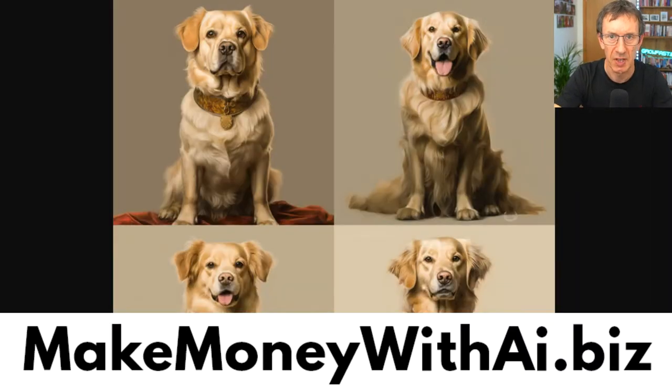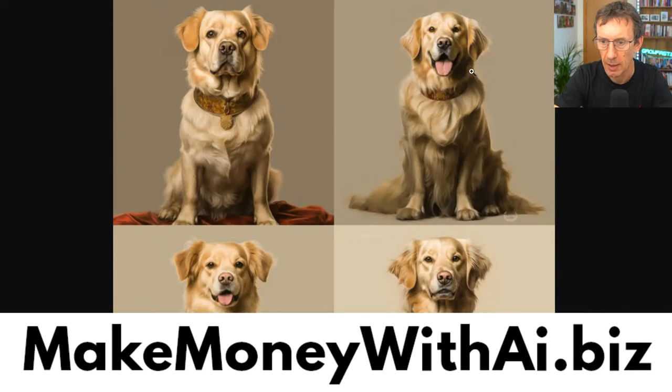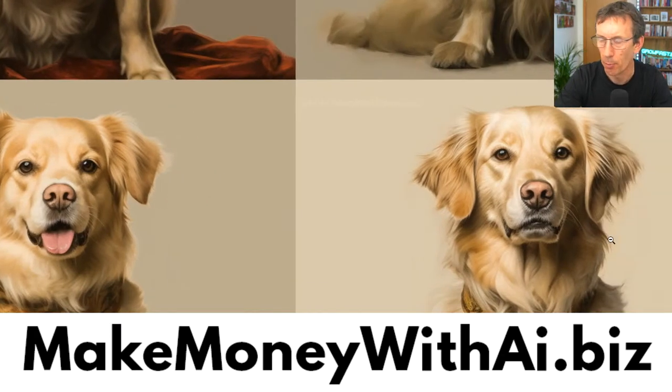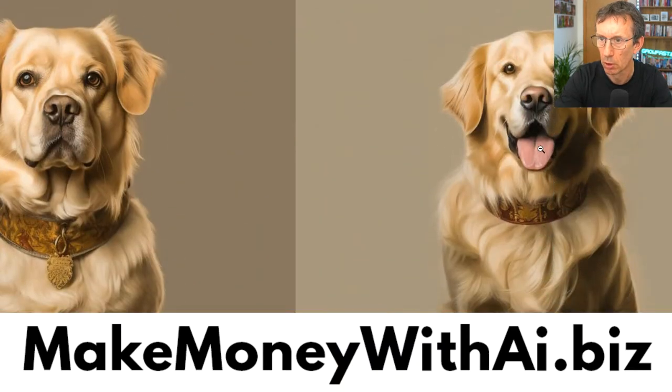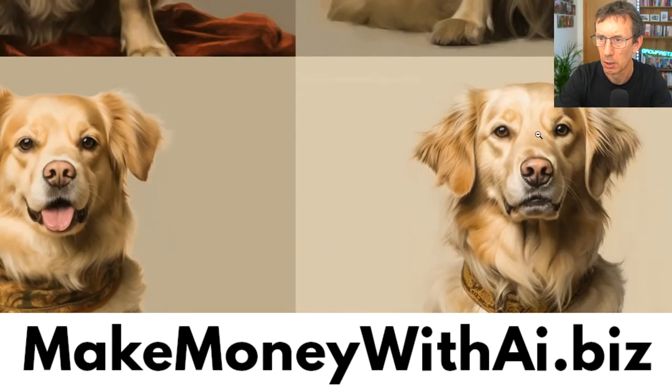Here we go — so this is its first attempt to turn our dog into a royal painting portrait. The bottom left one is a bit unclear, but the bottom right one is pretty regal — I like that one. This one is probably a little too smiley for a royal picture, but the bottom right is nice. We'd probably tweak this a little bit — add a crown, give it a background — but it shows you the power of it. We've got a cartoon dog and an oil painting of our dog.